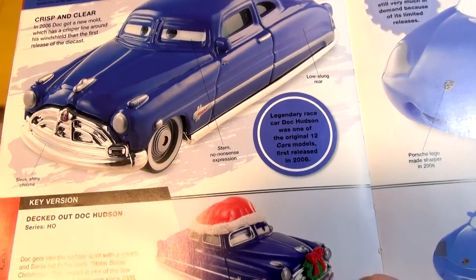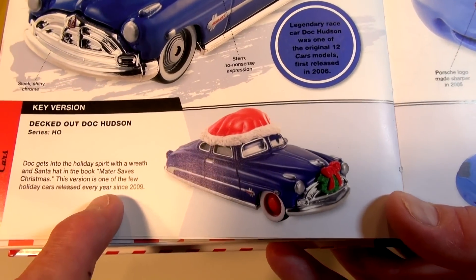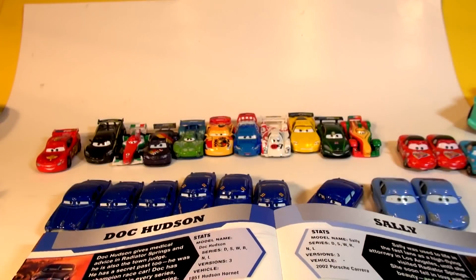There are different versions of him and we don't have this one here — wish we did. Doc gets into the holiday spirit with a wreath and Santa hat in the book Mater Saves Christmas. That version is one of the few holiday cars released every year since 2009, and we don't have that one. But let's look at the models we do have here of Doc Hudson.